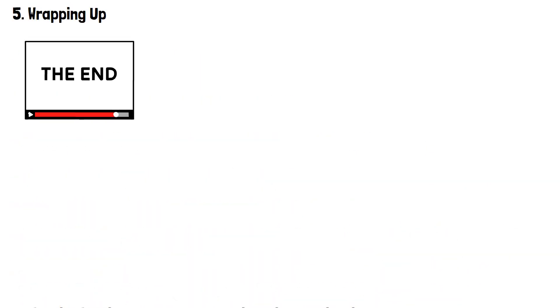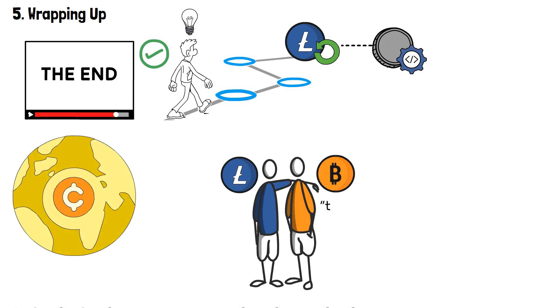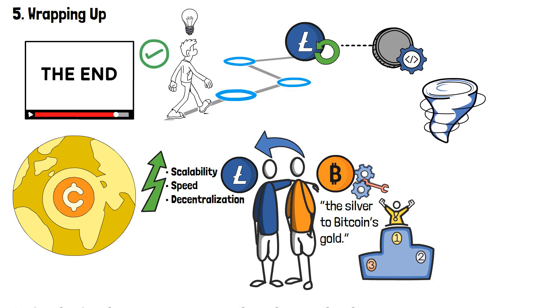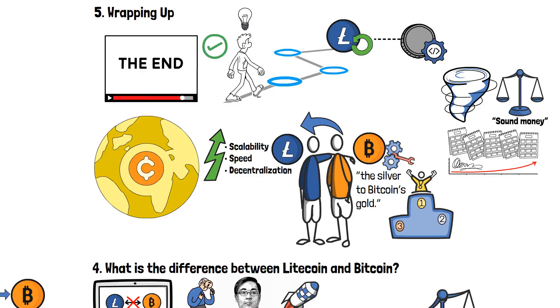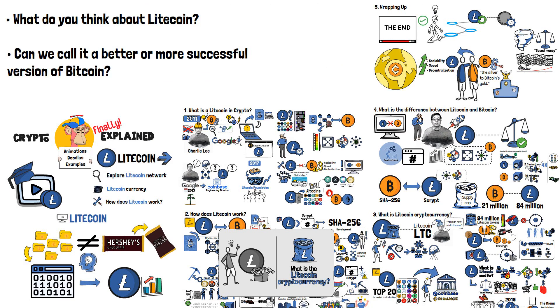We have now reached the end of the video. I hope that the path to understanding what is Litecoin in crypto was quite smooth. Let's recap what we now know about Litecoin. In the crypto world, Litecoin can be considered Bitcoin's brother, or the silver to Bitcoin's gold. While taking the main functionalities from arguably the biggest network in the crypto ecosystem, Litecoin strove to improve its scalability, speed and decentralization. By doing so, Litecoin brought new wins to the crypto ecosystem, introducing a new form of sound money suitable for day-to-day transactions. What do you think about Litecoin? Can we call it a better or more successful version of Bitcoin?